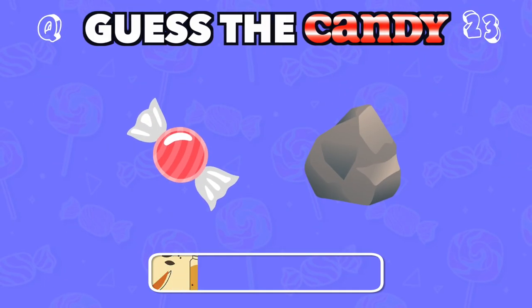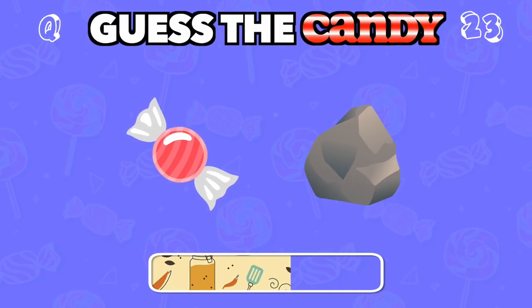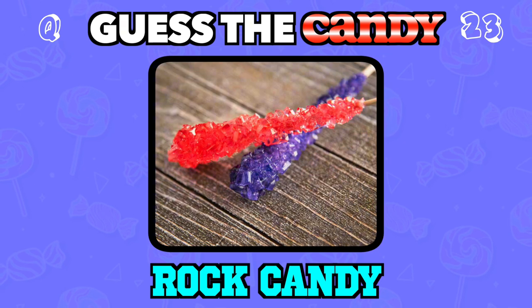These hard, crystallized sweets come in all sorts of colors. Answer: Rock candy.